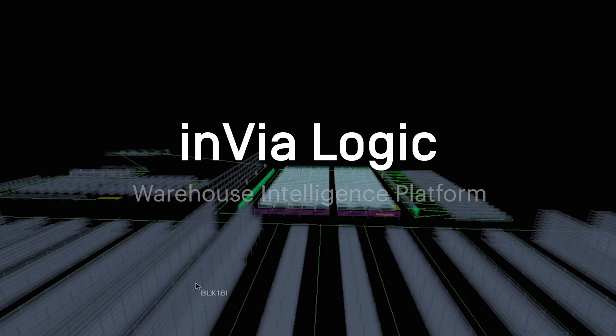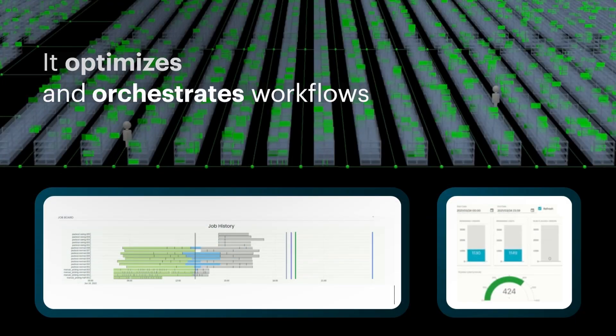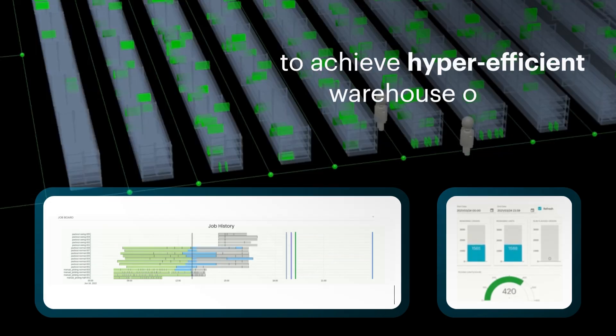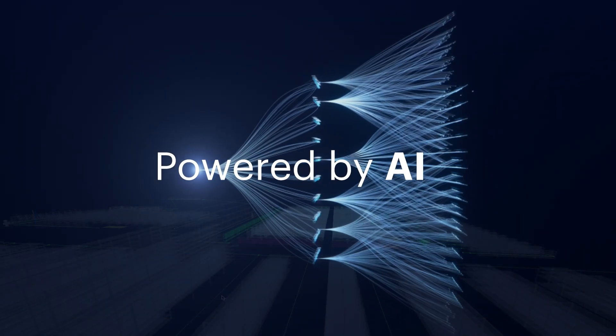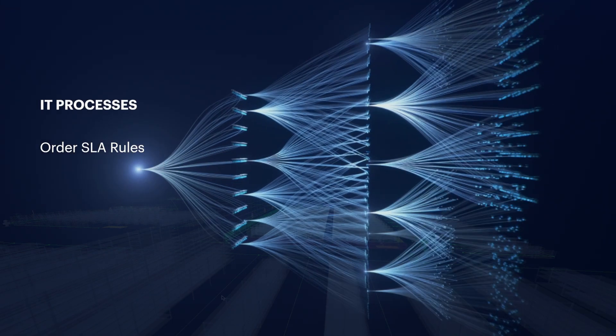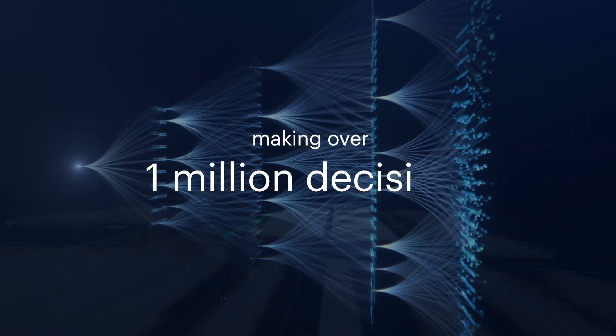At the heart of order fulfillment is Inviologic warehouse intelligence platform. It optimizes and orchestrates workflows to achieve hyper-efficient warehouse operations. Powered by AI, it processes order, resource and inventory data, making over 1 million decisions a day.